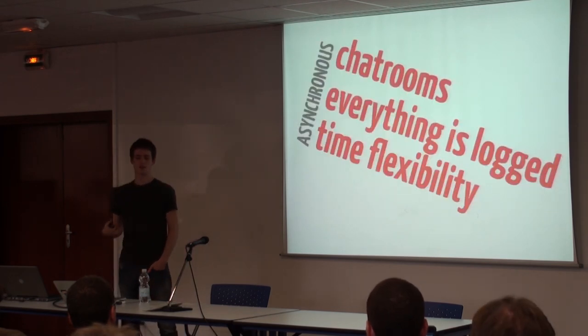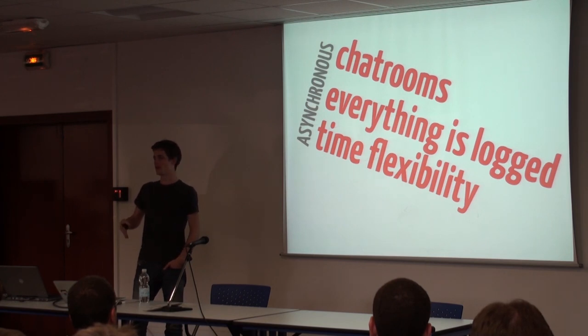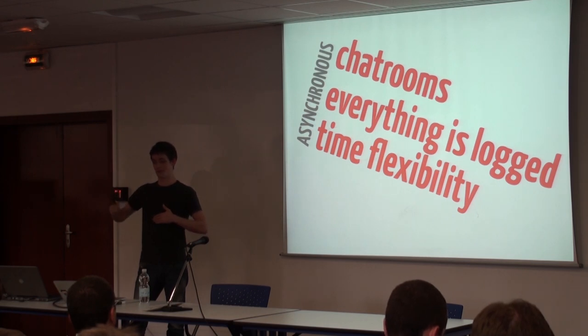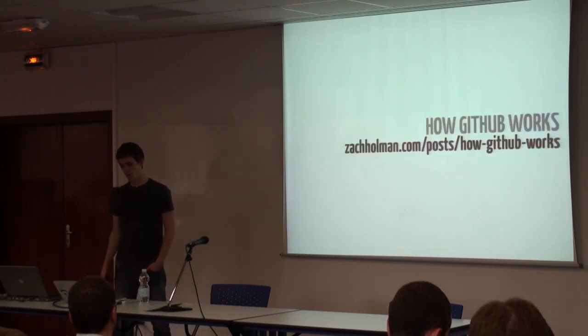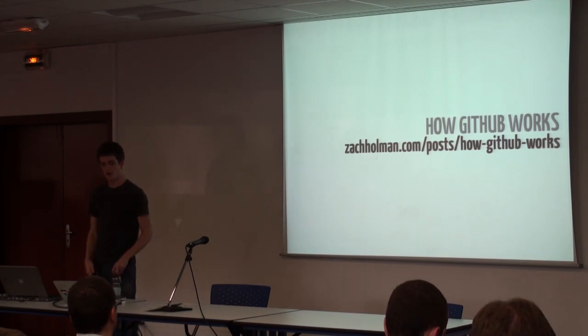What does it mean when we're asynchronous? We do everything in chat rooms. If you and I are in the office at two in the morning at the same table, I will still talk to you over chat because it's more efficient in a lot of ways. I can count the number of actual meetings we've had on one hand. Everything is logged — I can step out for lunch and see everything that's happened in the company, or go to France for a couple days and see everything happening back home. And time flexibility: it's about getting people really excited about what they're working on.